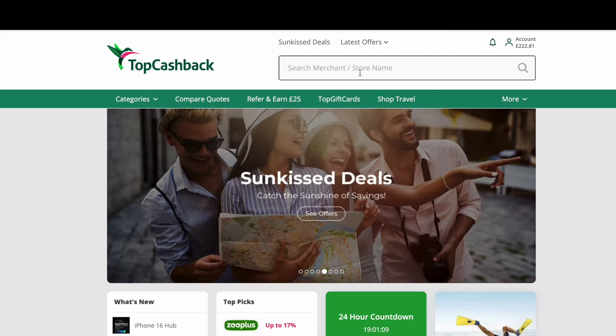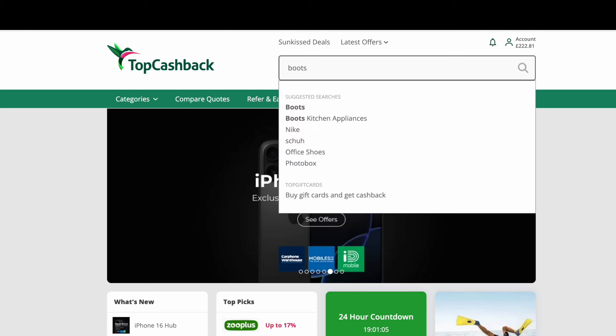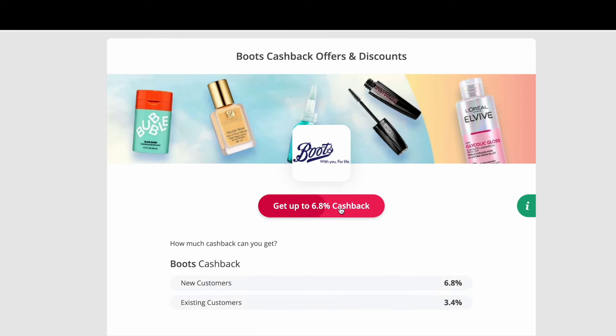TopCashback is a cashback website — it's completely free to sign up, and if you use the link in my description box you'll get an extra £10 bonus when you make your first purchase through the website. You simply go to TopCashback first before you go to any other website, type in the site you want to shop on — in this case Boots — click through to their website, and that's all you really need to do. You then just shop as normal and you earn cashback.